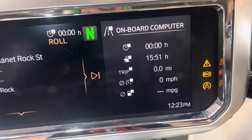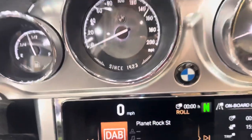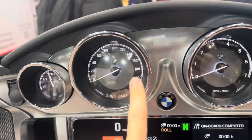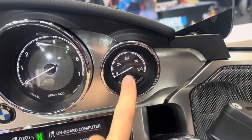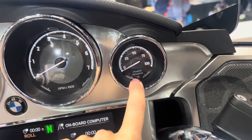You've got gear range, MPG, gear indicator, and then standard speedo, rev counter, and gear gauge. That power reserve is something that a lot of older motorcycles are going to add.